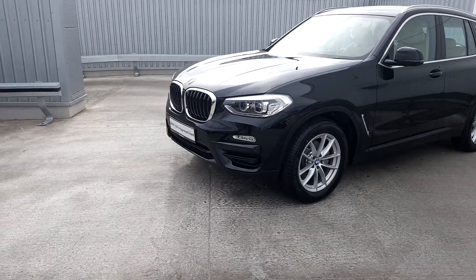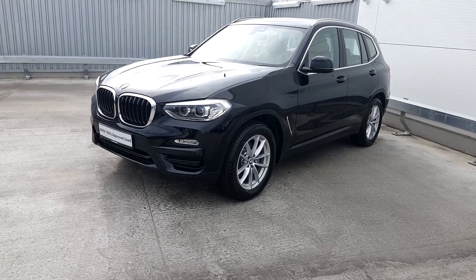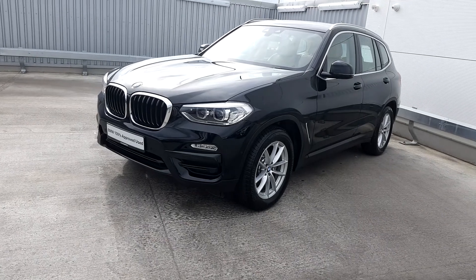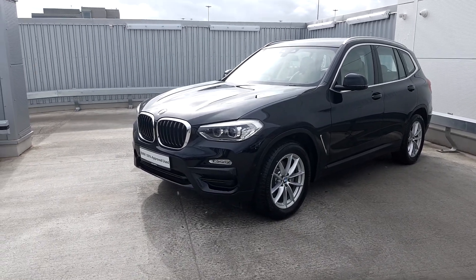This X3 comes with a 2 year warranty. If you would like any further information, please contact the sales team on 01864 7777. Otherwise visit our website at www.joduffy.ie. Thanks for watching.